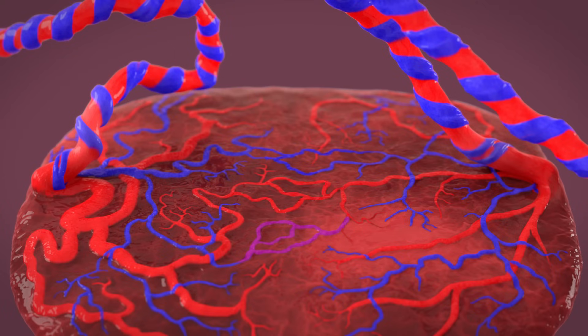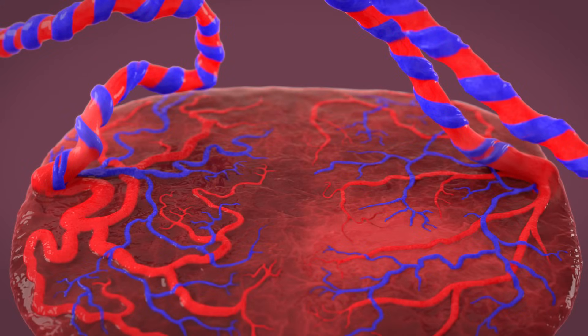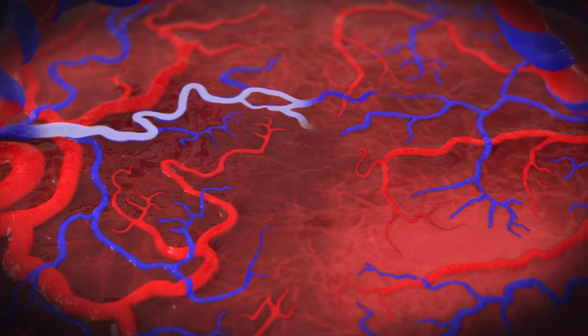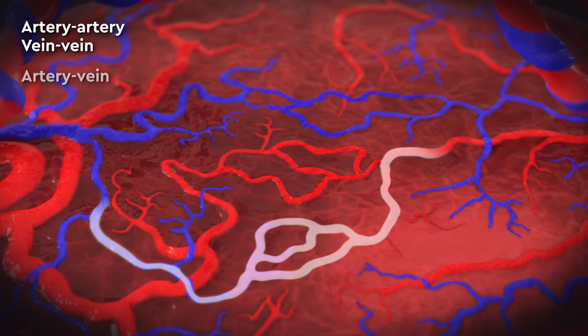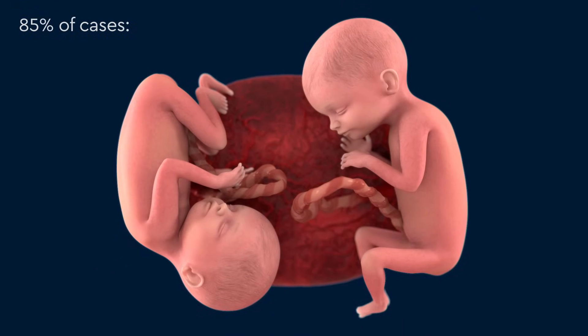The number of these connections can vary greatly from person to person, and most are on the surface of the placenta, though some are deeper. There are three ways the blood vessels can connect to each other: an artery can connect to an artery, a vein can connect to a vein, or an artery can connect to a vein. In about 85% of cases, the blood flow between the twins is balanced.